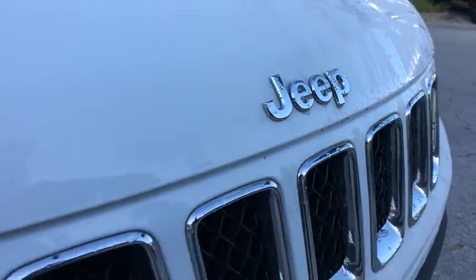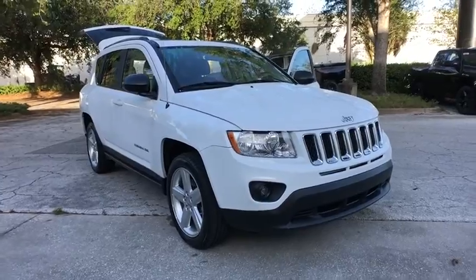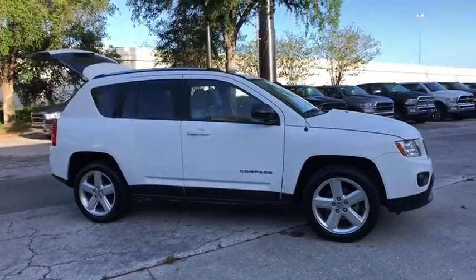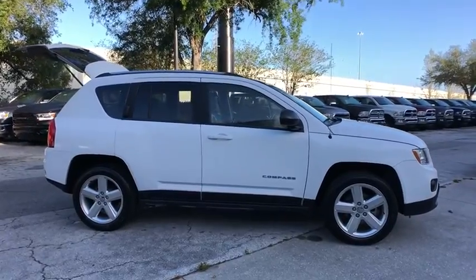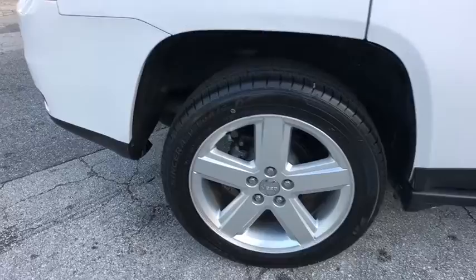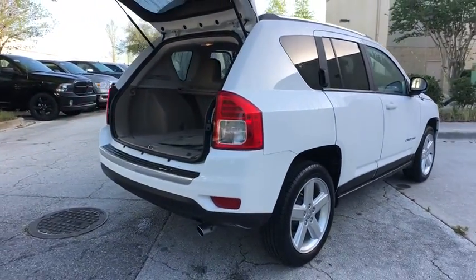The 2013 Jeep Compass. The Jeep Compass has a solid, sophisticated 16-valve engine. It features electronic variable valve timing that continually changes the torque curve, bringing more versatility to the 165 peak pound-feet of torque and more capability to the 172 peak horsepower.